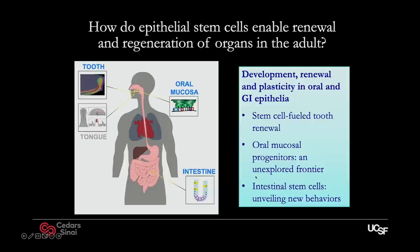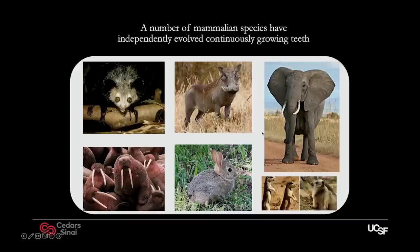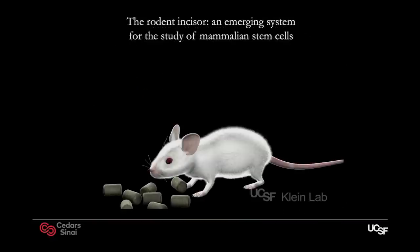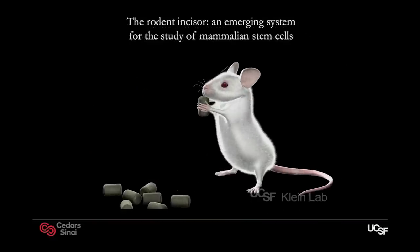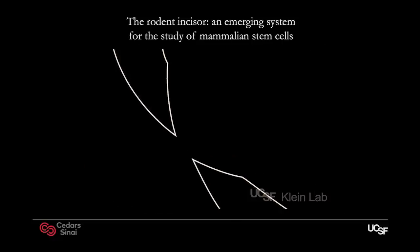For the first part, I want to talk about this property that many people, including myself originally, were not familiar with — the renewal of the dentition. We often think of teeth as very static structures, because in humans they have minimal regenerative ability. But many other animals actually have the ability to grow their teeth continuously. Across the animal kingdom, there are at least seven or eight extant lineages that have independently evolved the ability to grow their teeth continuously — like tusks in walruses and elephants, and rabbits, all of whose teeth grow continuously.